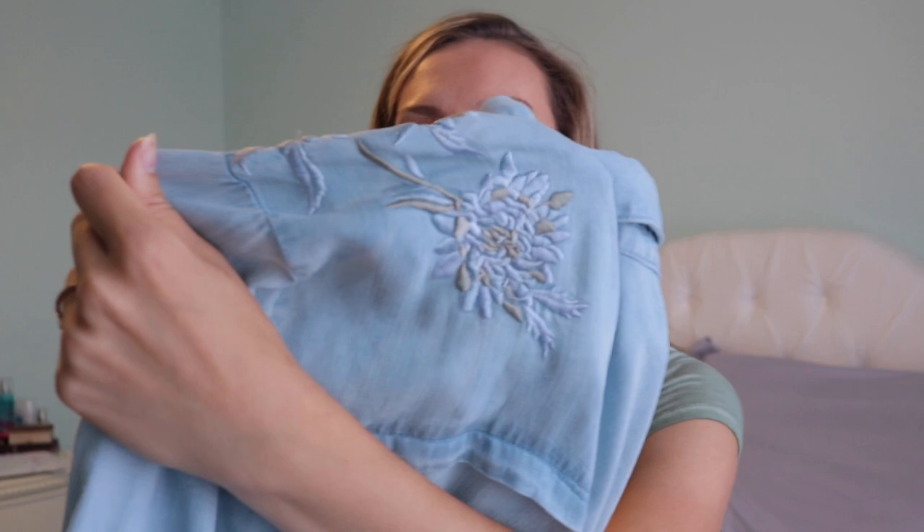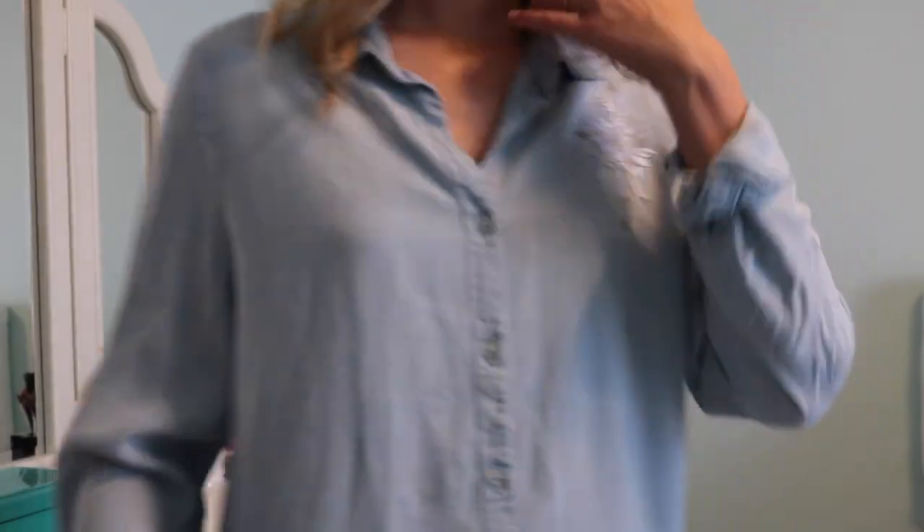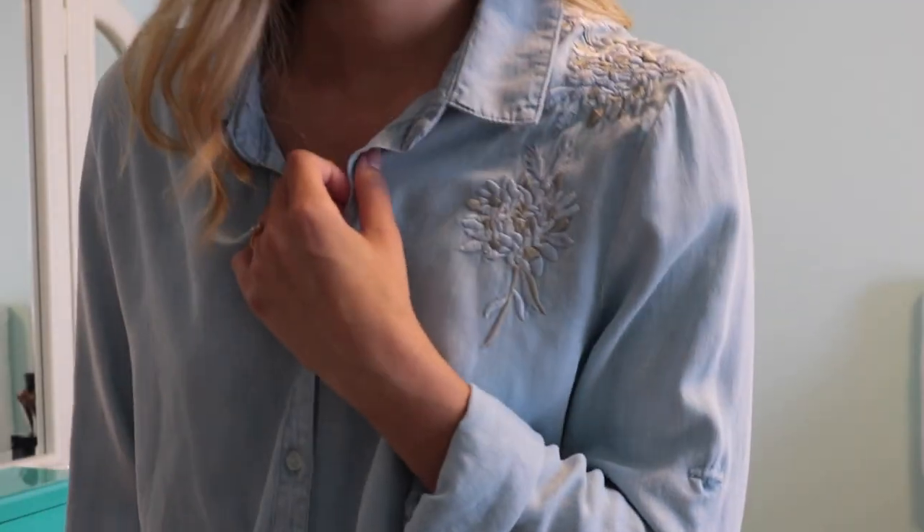This next top is from Marshalls as well — I got it yesterday and it's got the cutest little embroidery, only on the left side. I think it's cute because it's not too much. It's a chambray top, I got it in a medium but it's really oversized. I plan on wearing it as like a jacket or cardigan type of thing — it was $12.